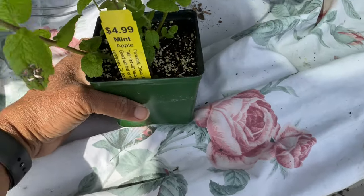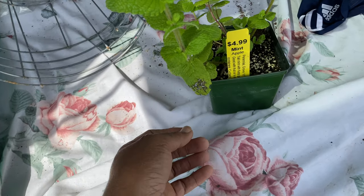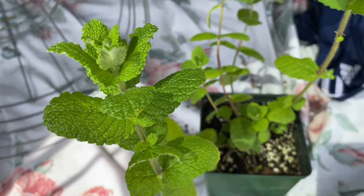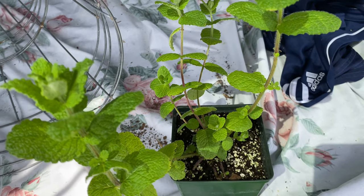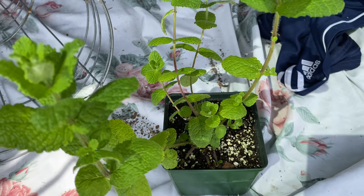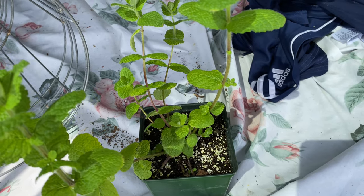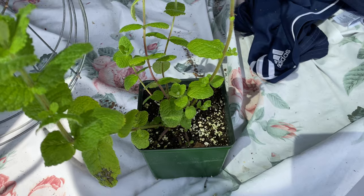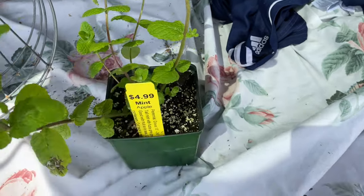I found my mint! Y'all know I've been looking for mint — the stores don't have them. I did plant some spearmint, but this is an apple mint; I've never seen that before. It's so pretty. It's a perennial, grows 18 to 24 inches tall, needs the sun, tall mint with fuzzy gray-green leaves, good with fruit or in teas. I'm going to use it in my smoothie, and now I can use it in my tea too. These were $4.99, 25% off.